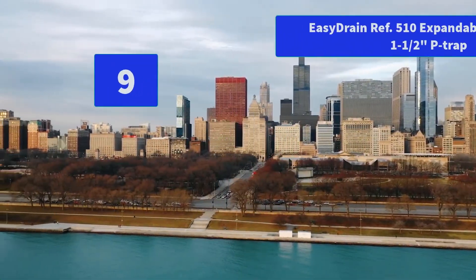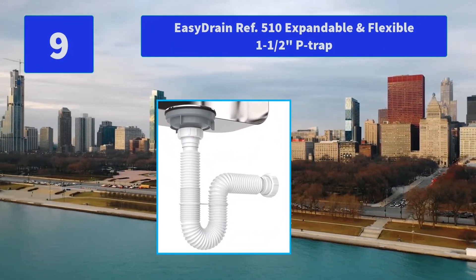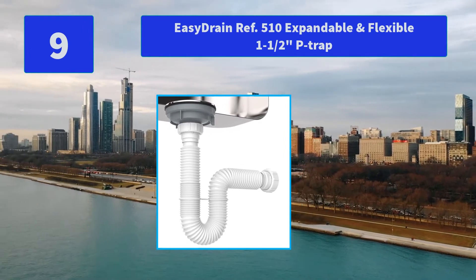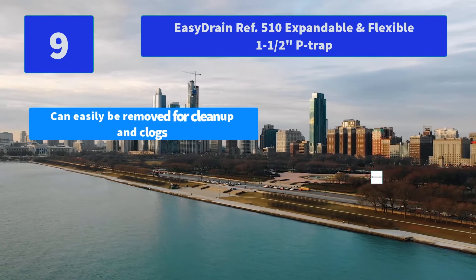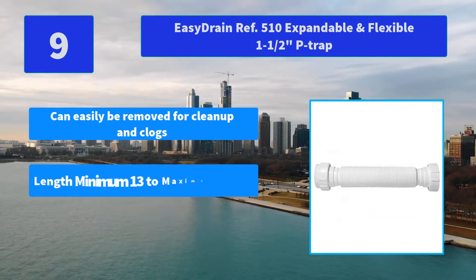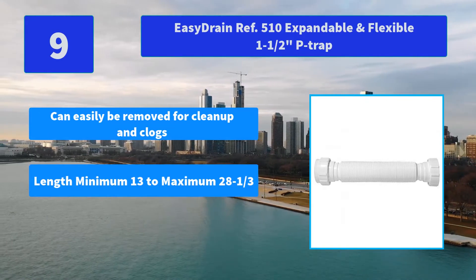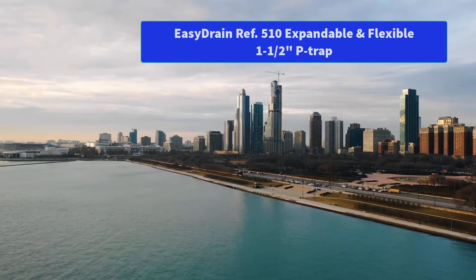Number 9: Easy Drain REF 510 Expandable and Flexible P-Trap. Our Easy Drain P-Trap is the solution you have been looking for. Easy Drain's all-in-one unit P-Trap is easy to install. Main features: can easily be removed for clean-up and clogs, length minimum 13 to maximum 28 and one-third inches, expandable and flexible P-Trap.